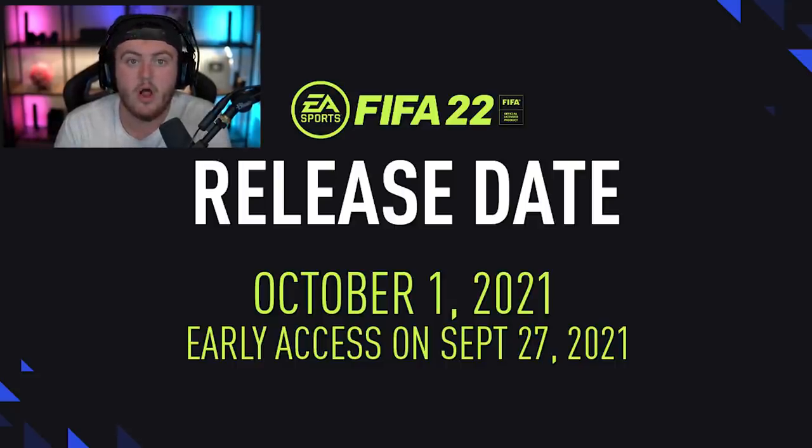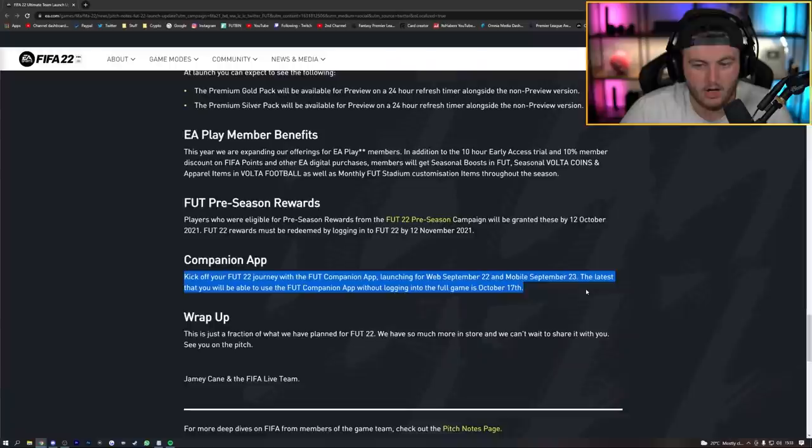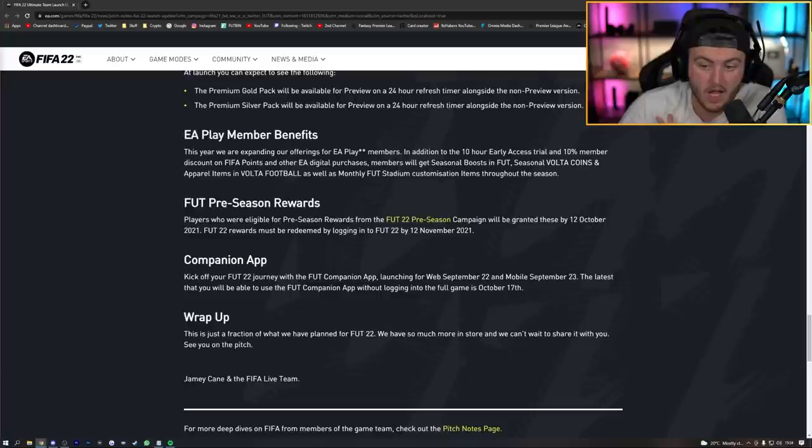EA have confirmed on their pitch notes that the web app launches on September 22nd and the mobile companion app on September 23rd. If you don't buy the game and just play on the web app, your access will expire on October 17th if you haven't logged in on console or PC by then.